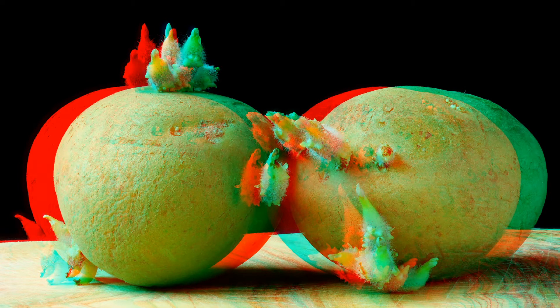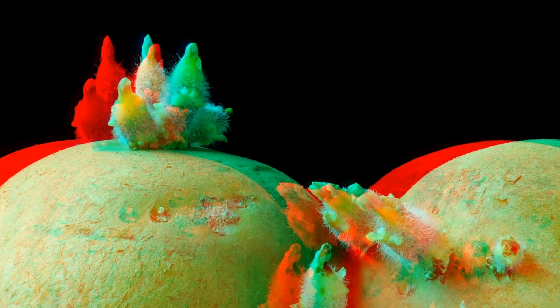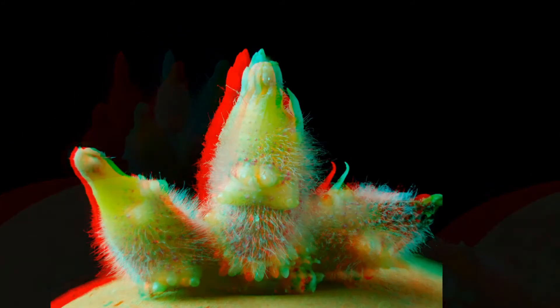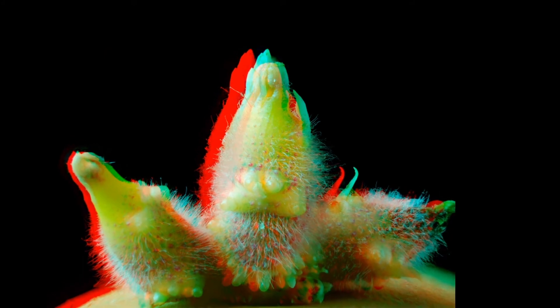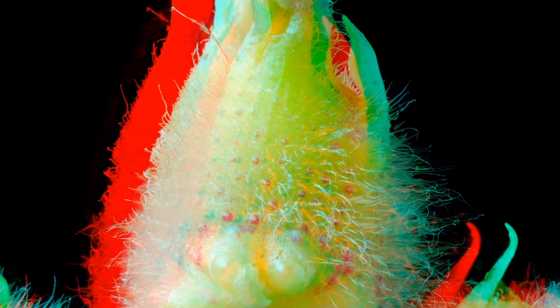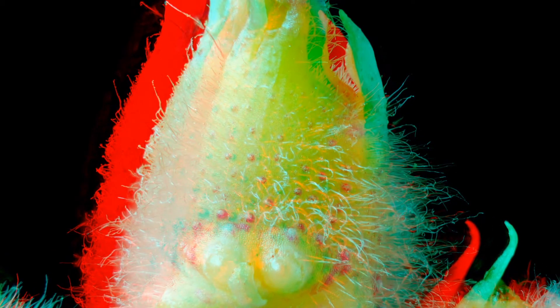Here comes the love story of two potatoes. The prince at the right loves the princess at the left because she has got such a beautiful crown on her head. The close-up shows that it is covered with a wonderful red surface. Unfortunately there was no happy end to the story — both of them got cooked and eaten.